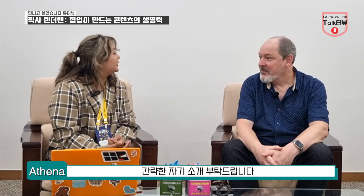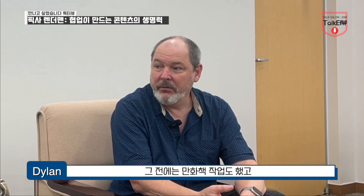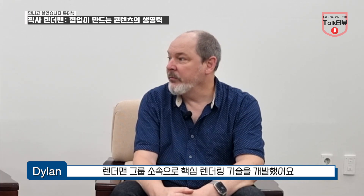Could you give us a brief introduction about yourself? My name is Dylan Sisson. I joined Pixar Animation Studios in 1999, and since then I've been working in the RenderMan Group. Before that, I was working in comic books, 2D animation, and 3D animation. I worked on a couple of games and also did a commercial for Will Vinton Studios. That's how I kind of got over to Pixar, and since then I've been in the RenderMan Group where we've been working on our core rendering technology.